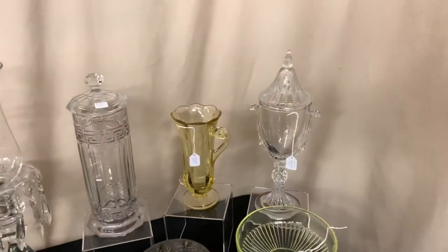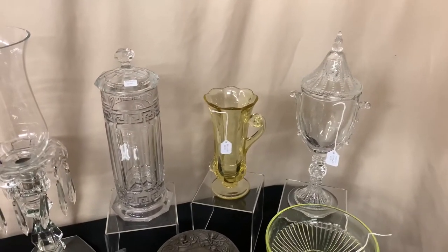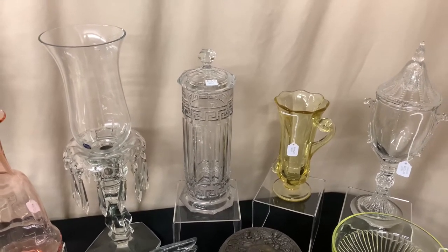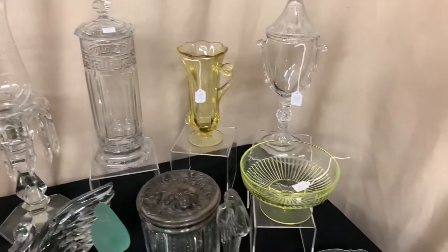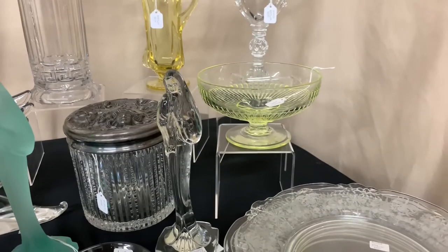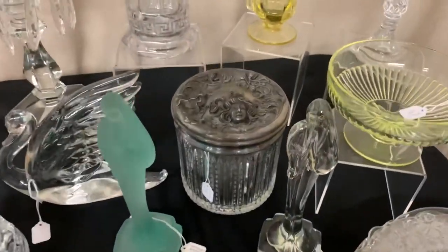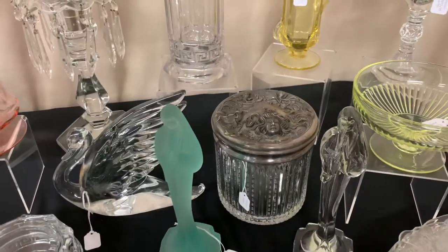We're going to start out with a tall Aristocrat candy jar. To its left is a high-low vase in Sahara. A creaky straw jar and cover — the cover is off a sugar bowl, not original to the piece; it is signed Heisey. A narrow flute footed bowl in Canary, also signed. A groove and slash tobacco humidor with a gorgeous metal top on it. A Limelight Madonna.